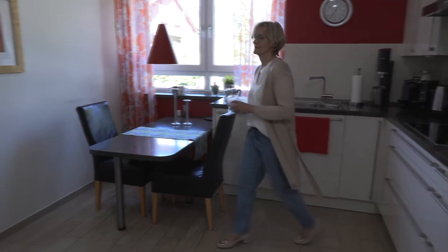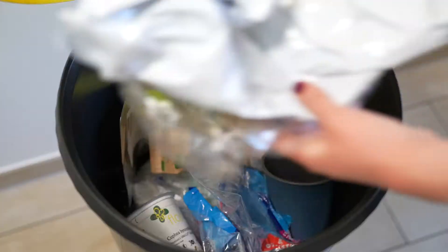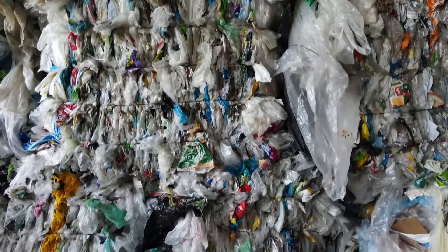After use, in Germany, they belong in the yellow bag or the yellow bin for recycling. Up to 20% of the packaging waste in the yellow bag and yellow bin is film.